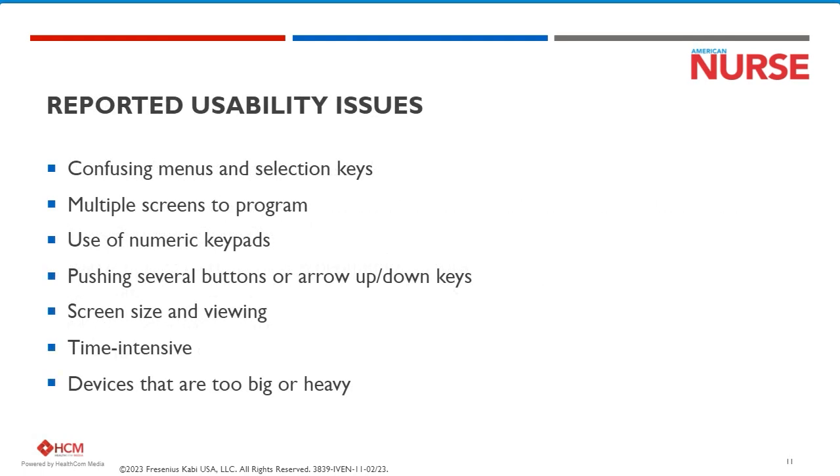All of this leads us to why advanced technology is needed: to lower the complexity, to lower the cognitive demand, and to lower the potential for contributing to medication errors.